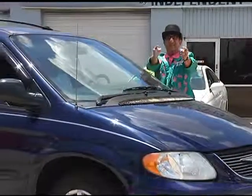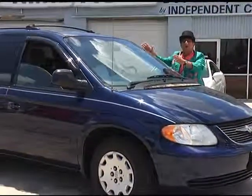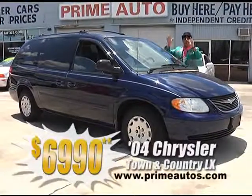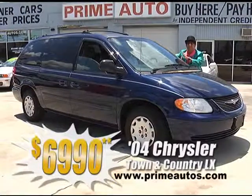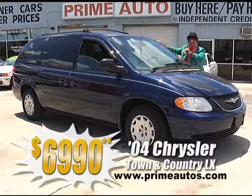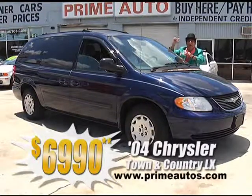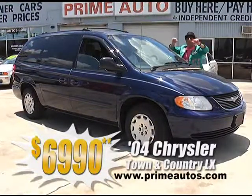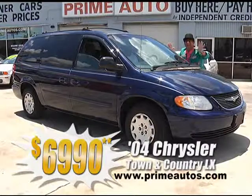The deal man says you're gonna save big money on this 2004 Chrysler Town & Country LX, with the factory entertainment package, DVD player, flip-down LCD screen, third-row seat, rear AC, dual power sliding doors, and so much more, and you get it all for only $69.90.